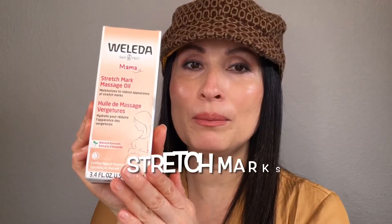These products I already used before and I repurchased them because I love them. I ordered this Stretch Marks Oil.